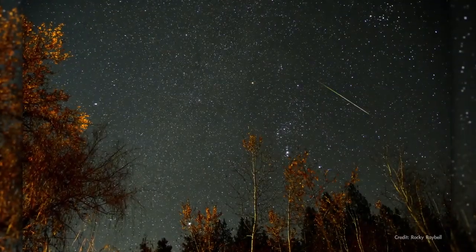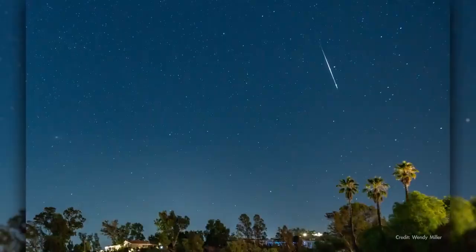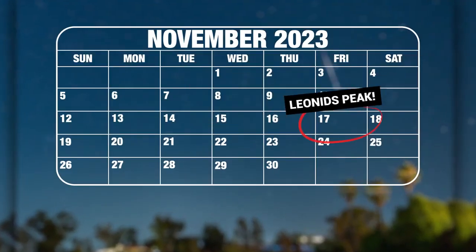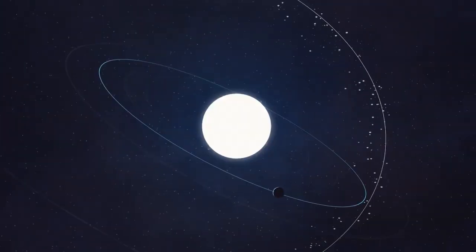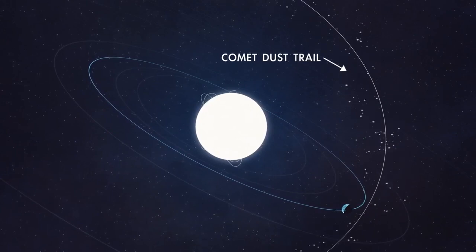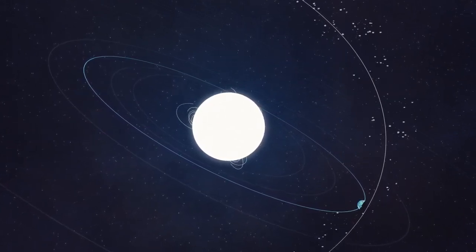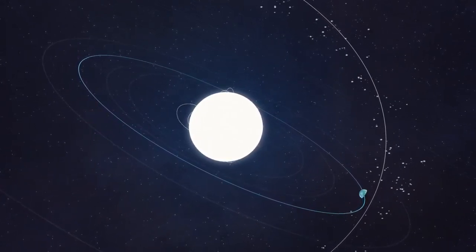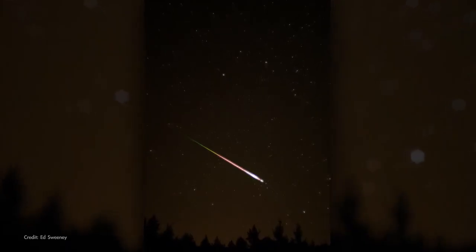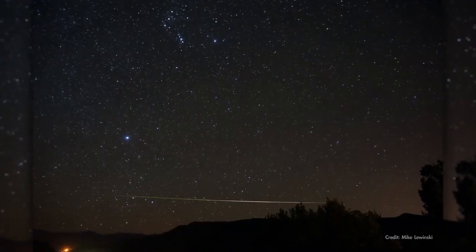The annual Leonid Meteor Shower returns this month. The shower peaks overnight on November 17th, with the most meteors visible between midnight and dawn on the 18th. The Leonid Meteors are dust particles that originate from comet Temple-Tuttle, which was discovered in 1865 and orbits the sun every 33 years. Leonids tend to be bright, with many producing long trains that persist for a few seconds after the initial flash of light.